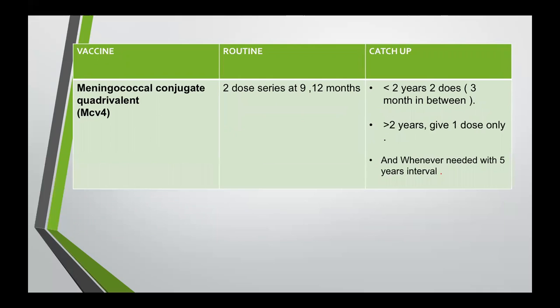Meningococcal conjugate quadrivalent, MCV4, is routinely given as a two-dose series at nine and 12 months of age. For catch-up, if the child is below two years, we give two doses with a three-month interval. If the child is above two years, we give one dose only. This vaccine can be given whenever needed with a five-year interval, and can be administered up to adulthood.